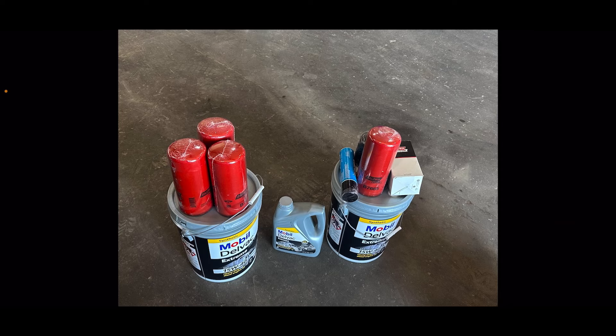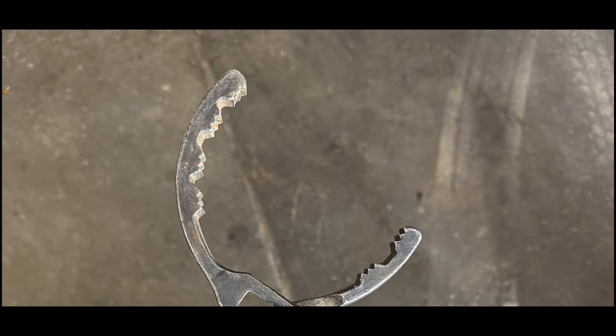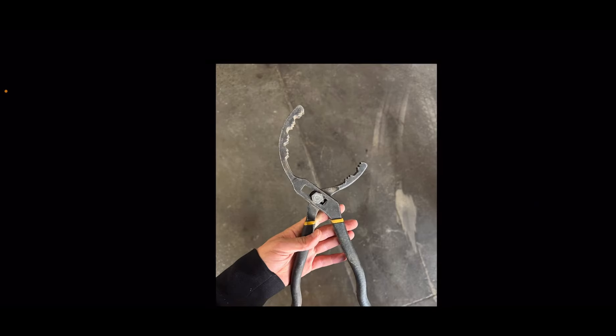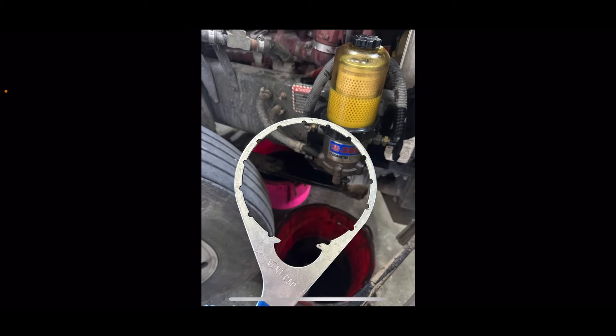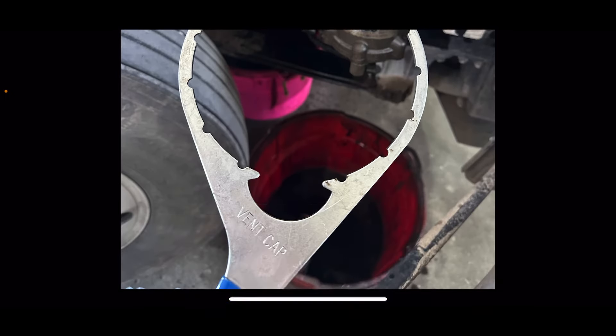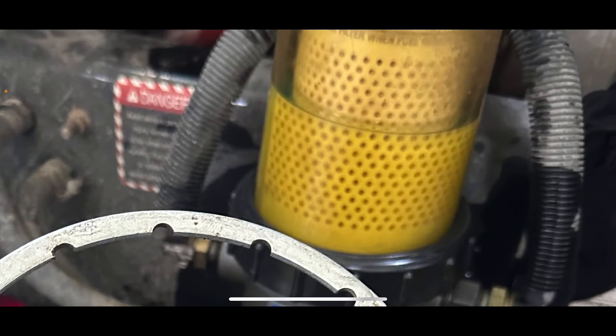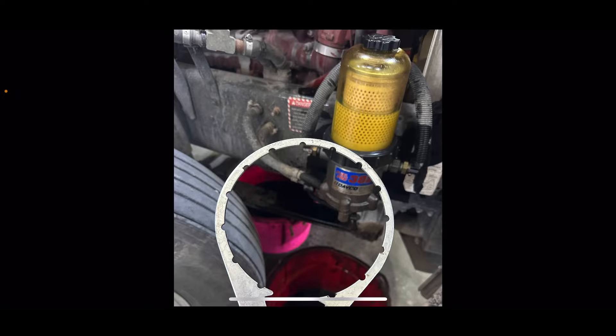$320 spent on an oil change. And other things you need: you need one of these to basically tighten your filters — not too hard, just a little bit. And this one is a must. We had to borrow this one, and it's basically made for this fuel filter right here. If you don't have this one, you're going to have trouble.